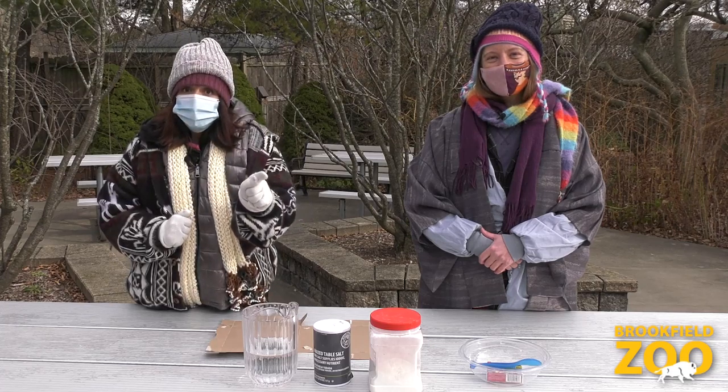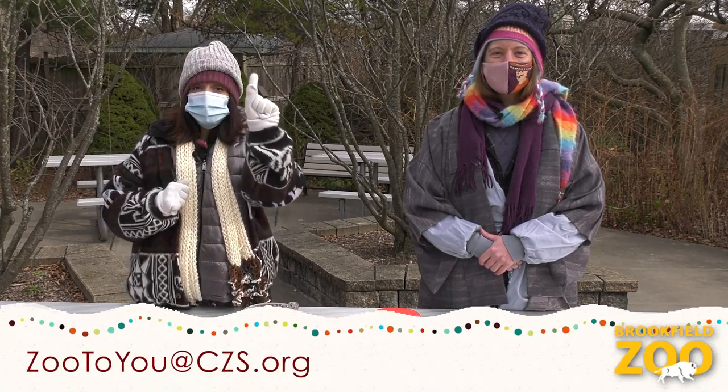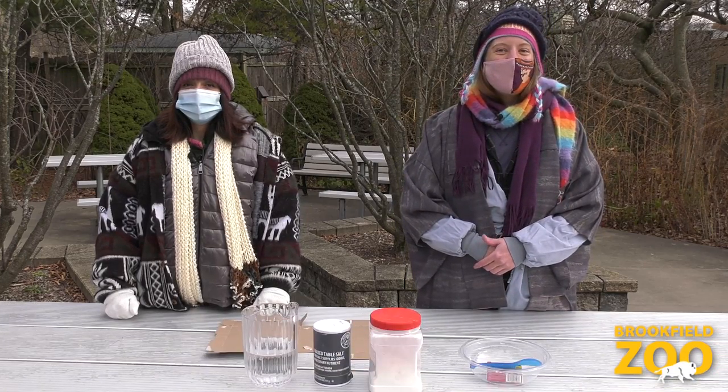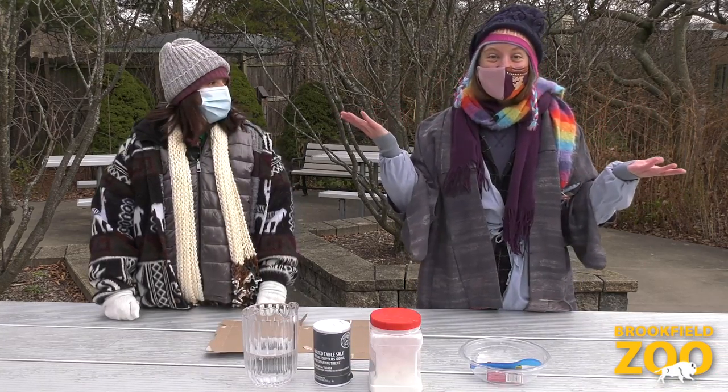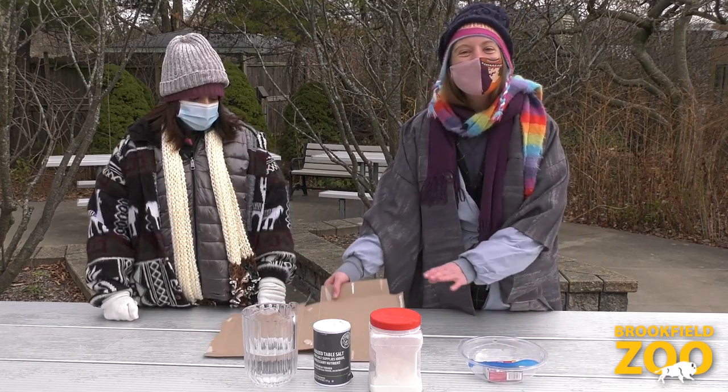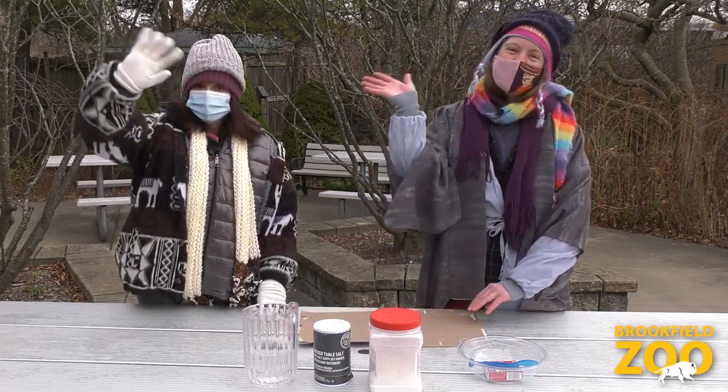Remember to share your stories and pictures with us at the address on your screen. And be sure to join us next time when we paint the night sky. All you will need is flour, salt, water, food coloring, and something to paint on. See you next time!